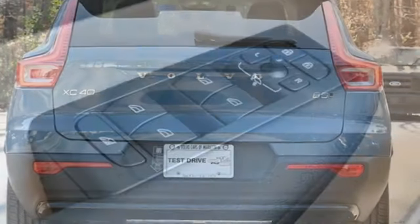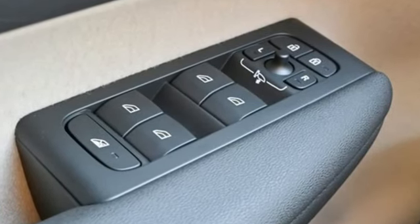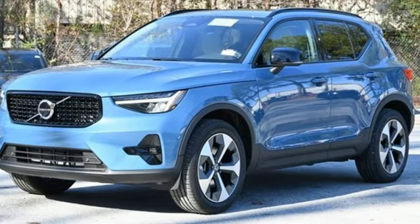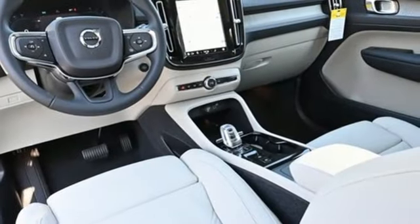Automatic transmission, four-wheel drive, integrated navigation system with voice activation, Wi-Fi hotspot, dual zone climate control, auto dimming rear view mirror.